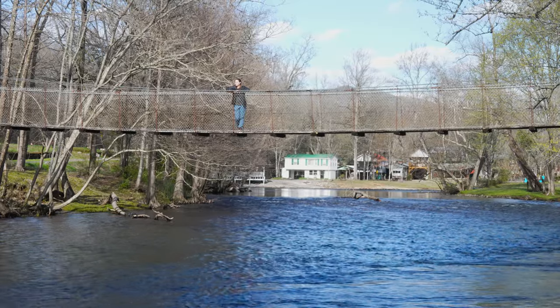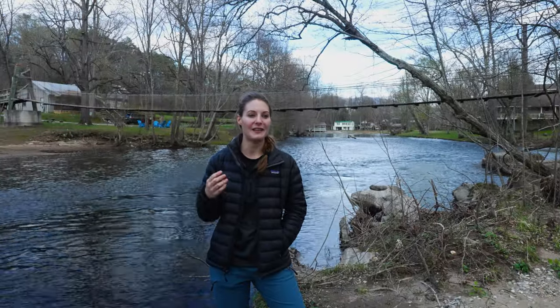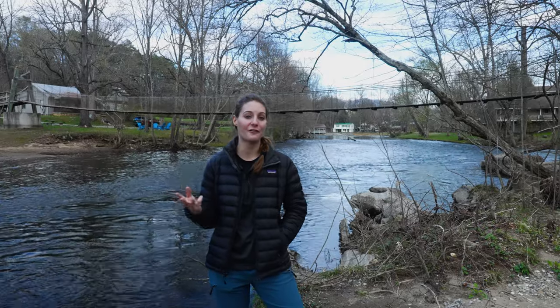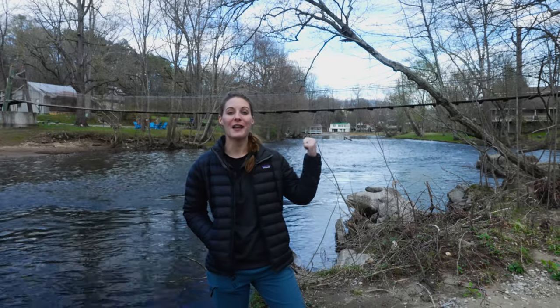This is one of the really cool bridges we've seen in the area. We've actually seen a couple — two covered bridges and our favorite, the Troll Bridge. There are some really cool bridges in the Great Smoky Mountains. So if you're ever in the area, definitely come check this one out. It's a really cool bridge to see.